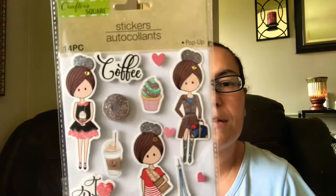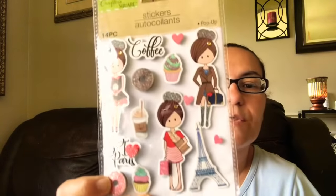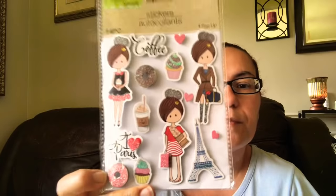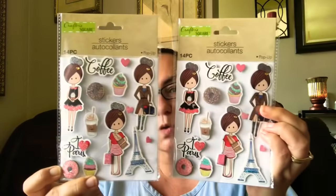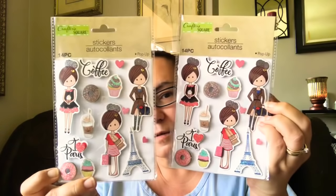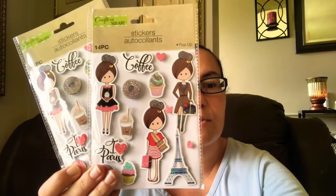Then I also picked up these two by the Crafter Square — you get 14 pieces. These are just beautiful: you get a little lady, and it says 'Coffee,' 'I Love Paris' with the Eiffel Tower. Very pretty, so I just had to pick up two of those — I just love these stickers.